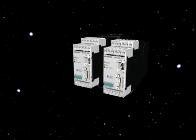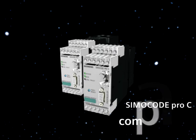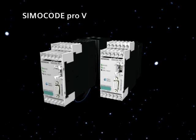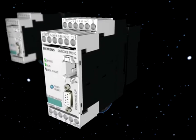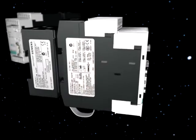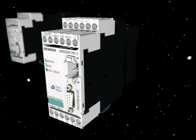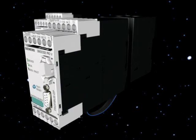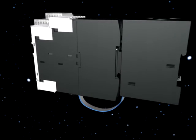Simicode Pro is available in two series of devices with graduated functionality: Simicode Pro C, the compact motor management system, and Simicode Pro V, the variable motor management system. Simicode Pro C is the most cost-effective communications-capable motor management system for direct and reversing starters.